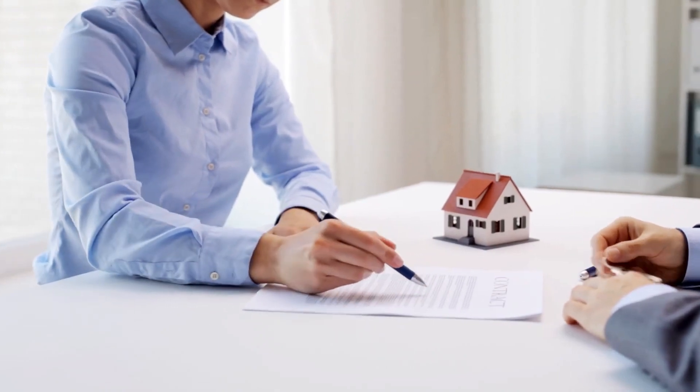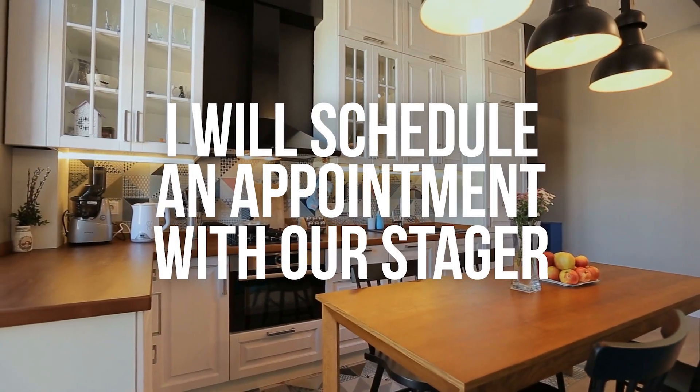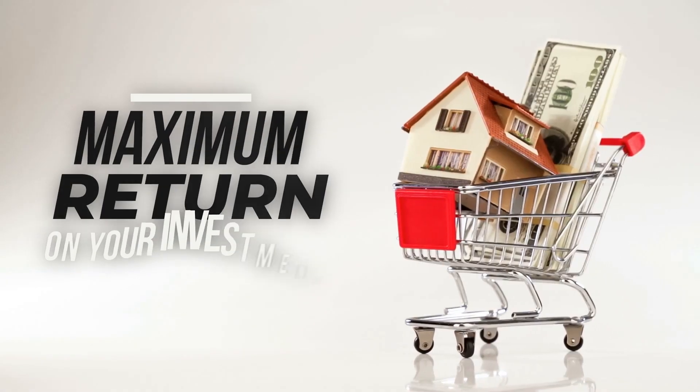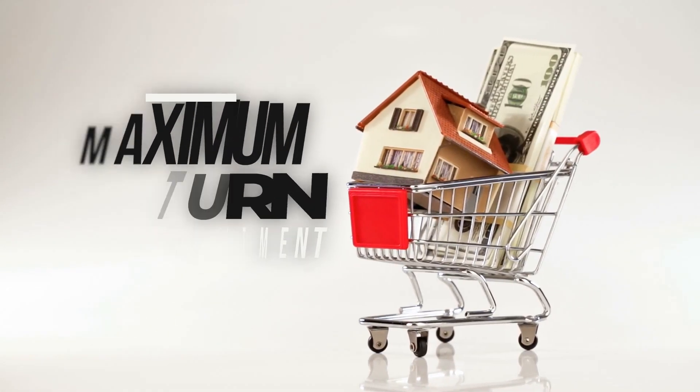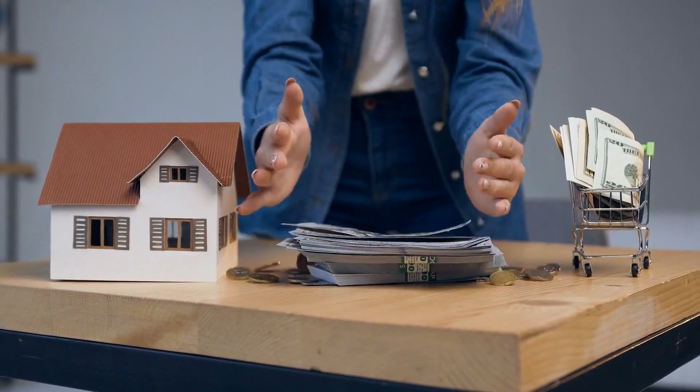After we meet and you decide to list with us, we will give you a contract to sign. Once we have executed the contract, we will schedule an appointment with our stager to come and give you a recommendation on what exactly you need to do to enhance the appearance of your home to get the maximum return for your investment. Don't worry, there's no additional charge for you — this is included in our service. Research shows staging is important to getting the most money and affects how quickly your home will sell.